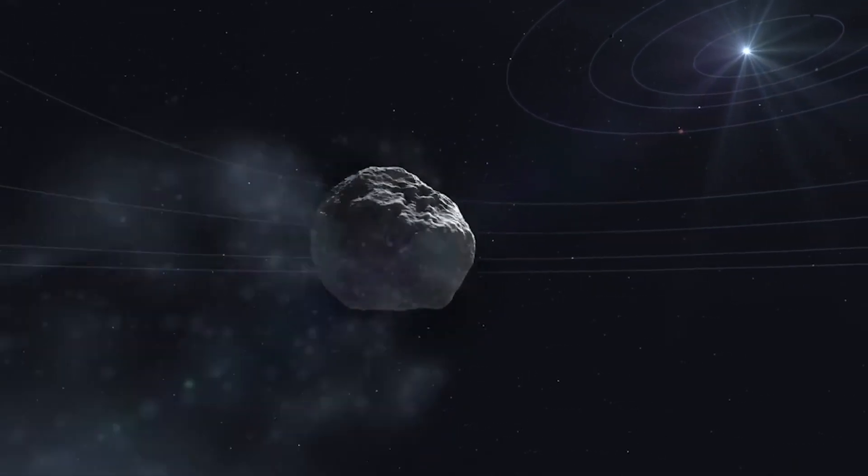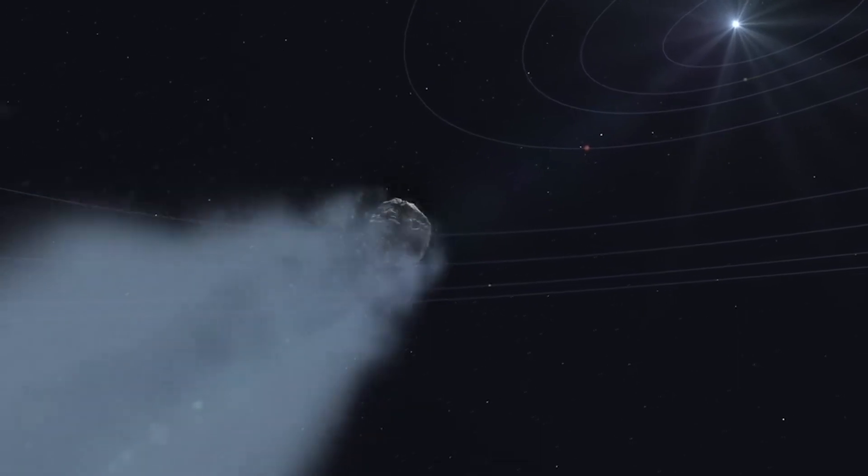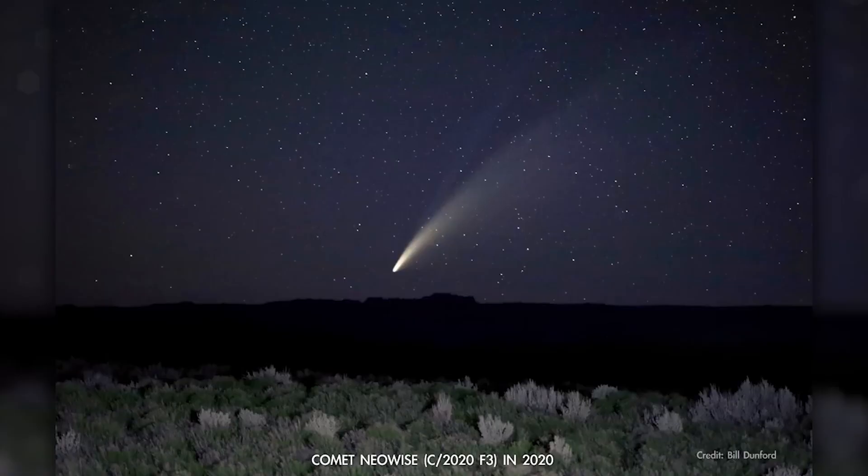Comets are dirty balls of ice that orbit the solar system. As they approach the sun, they begin to melt and evaporate into a gas, and that gas makes them visible in the sky. The icy part of the comet itself is less than a mile in diameter.